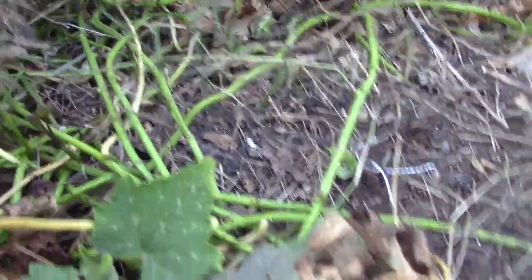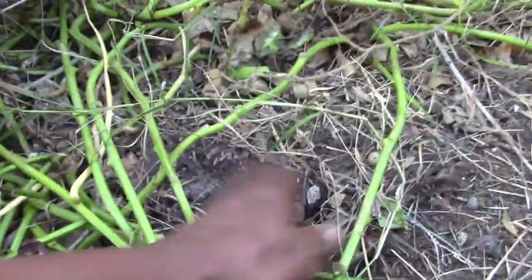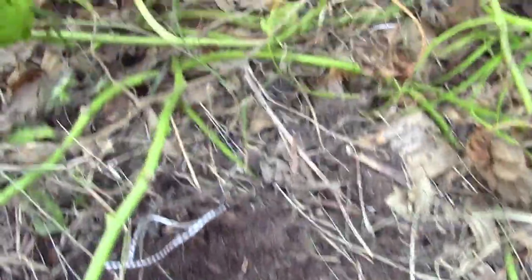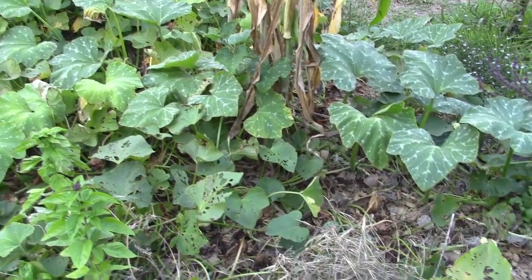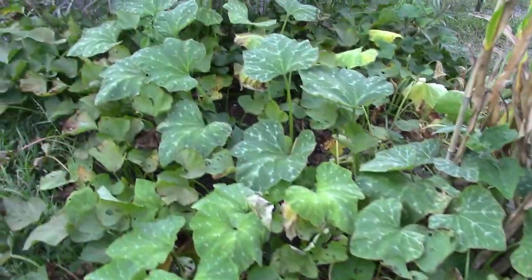I'm hoping we have some sweet potatoes under here. We had a bad drought, so I don't know how much is under here. But here — see — here's a potato. I covered them. And hopefully, because they were starting to push up through the soil, hopefully this bed is full of sweet potato. I'm going to wait another few weeks to see what we actually have.